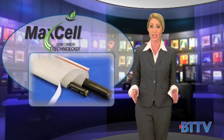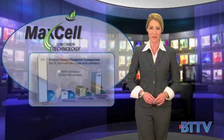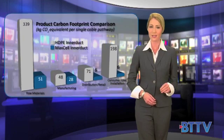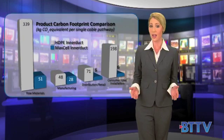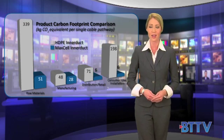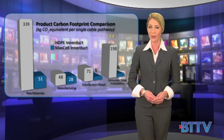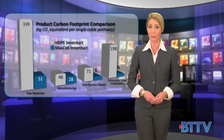And overall project carbon footprint when compared to rigid interduct in network construction. Maxell worked with ICF International, which for 25 years has provided world-class support for the modeling and simulation of environmental impacts of public and private clients, to develop an independent, comprehensive study on Maxell's carbon footprint.